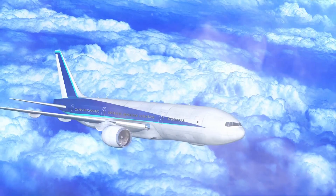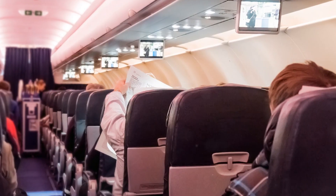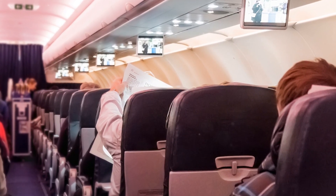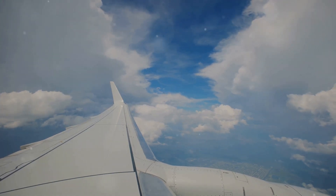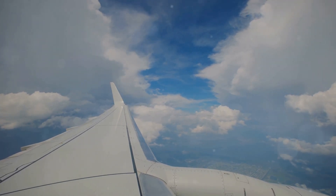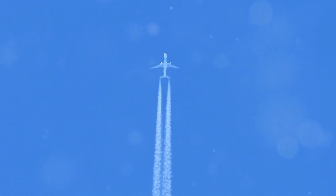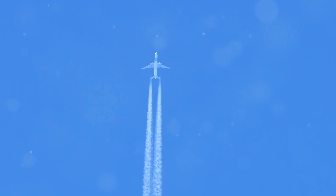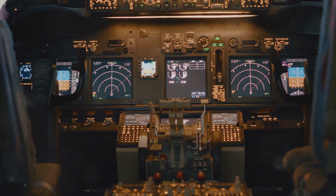In conclusion, airplanes fly so high for a multitude of reasons, all interconnected and contributing to the overall efficiency, comfort, and safety of air travel. From reducing drag and improving fuel efficiency to avoiding turbulence and enhancing engine performance, the benefits of cruising at high altitudes are undeniable. So the next time you see an airplane soaring through the sky, remember that it's not just about getting from point A to point B — it's about navigating a complex set of factors to ensure the smoothest, safest, and most efficient journey possible.